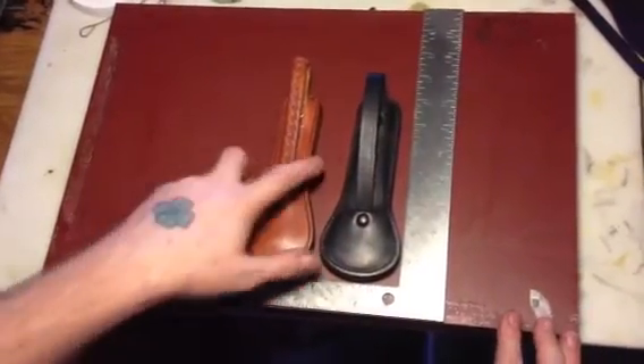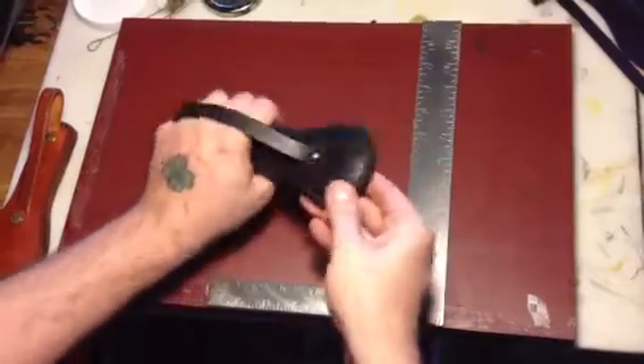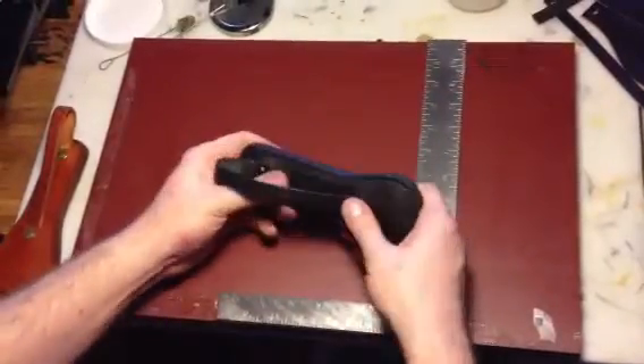This is the feedback we've gotten from our customers — they wanted something that was smaller and easy to hold, but also with a very decent impact area to hit your assailant.